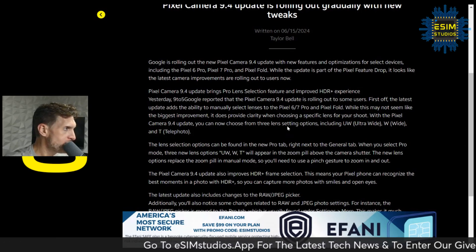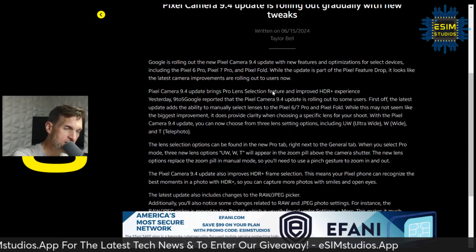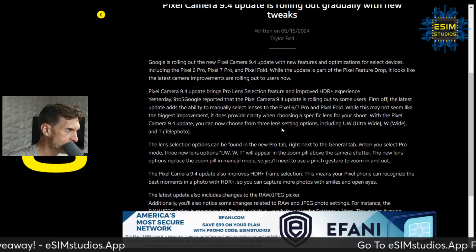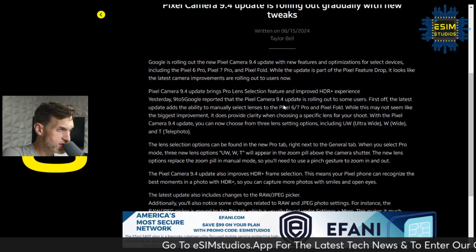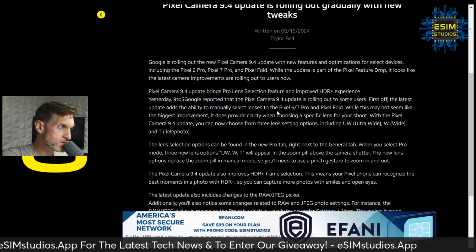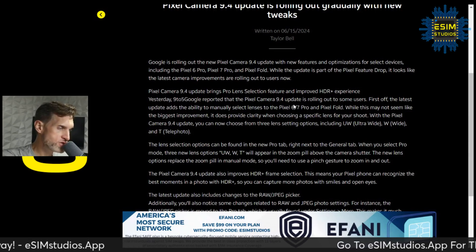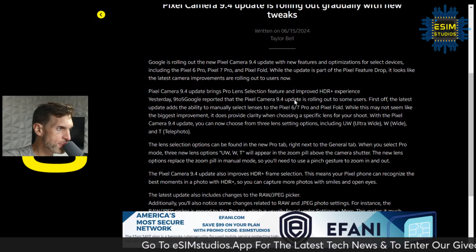The update brings pro lens selection features and an improved HDR Plus experience. The latest update adds the ability to manually select lenses. On older models like the Pixel 6 series, Pixel 7 series, and Pixel Fold, you were not previously able to manually select which lens you wanted to use when taking a shot.